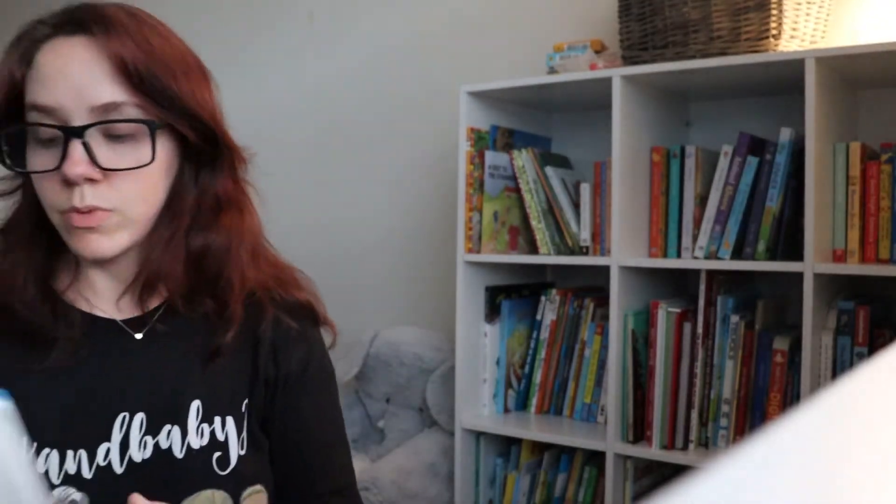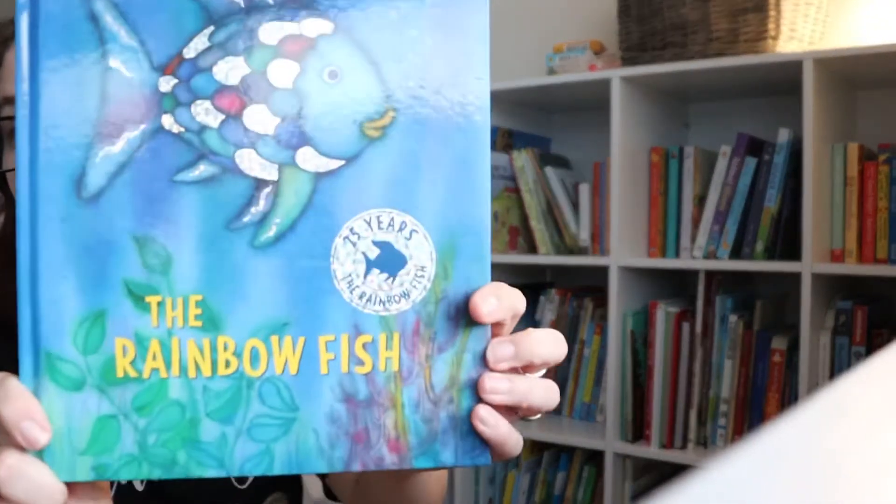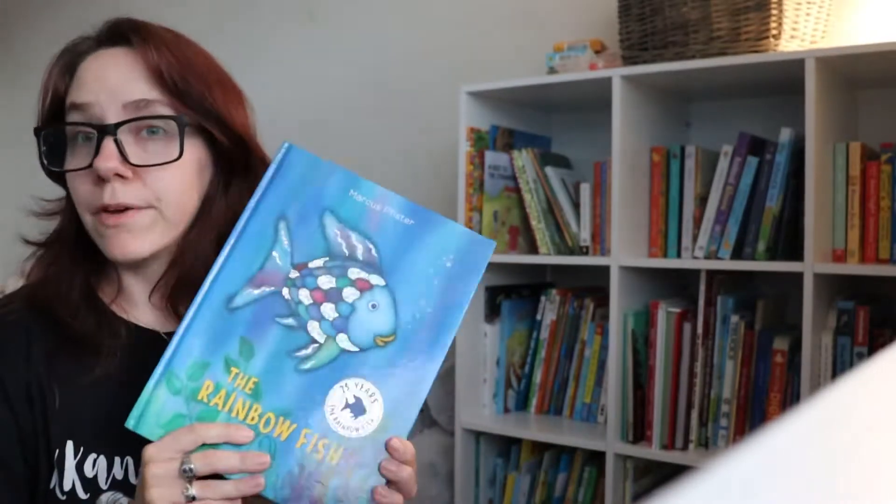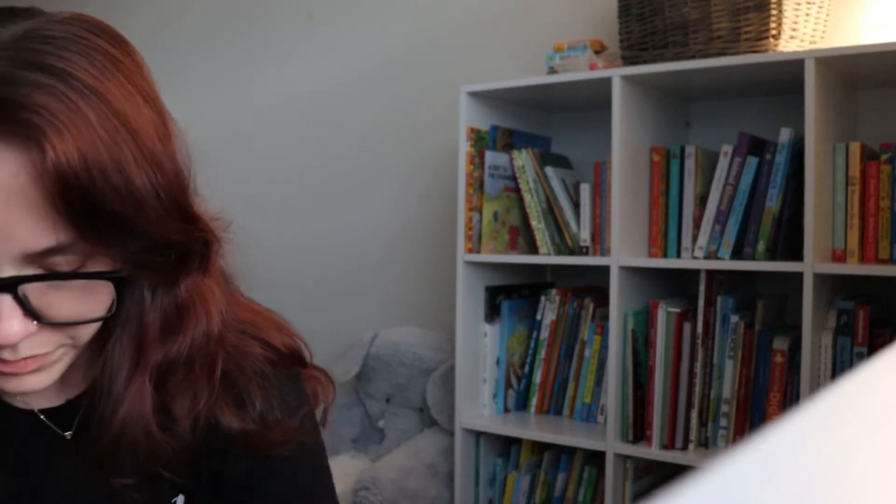Another one that I grew up reading — everybody should know this one — is The Rainbow Fish. This is a classic, I absolutely love this book, so I had to get it for him.